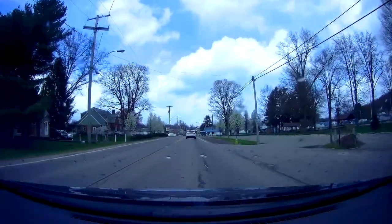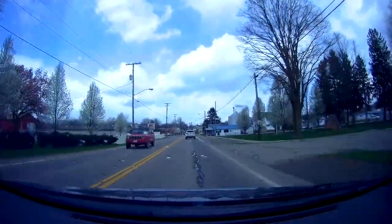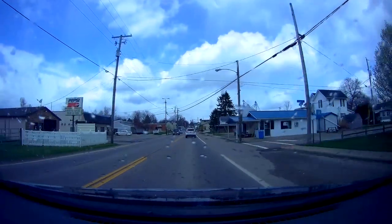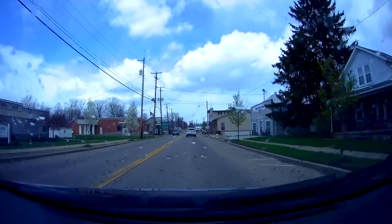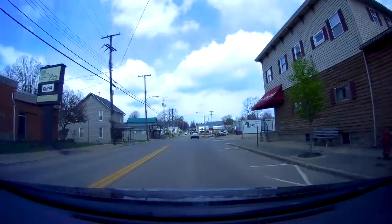But right now we're coming into Danville. It's just a little town, a little farm community. We'll have a look around here on the drive cam and then head up the country roads for a bit.